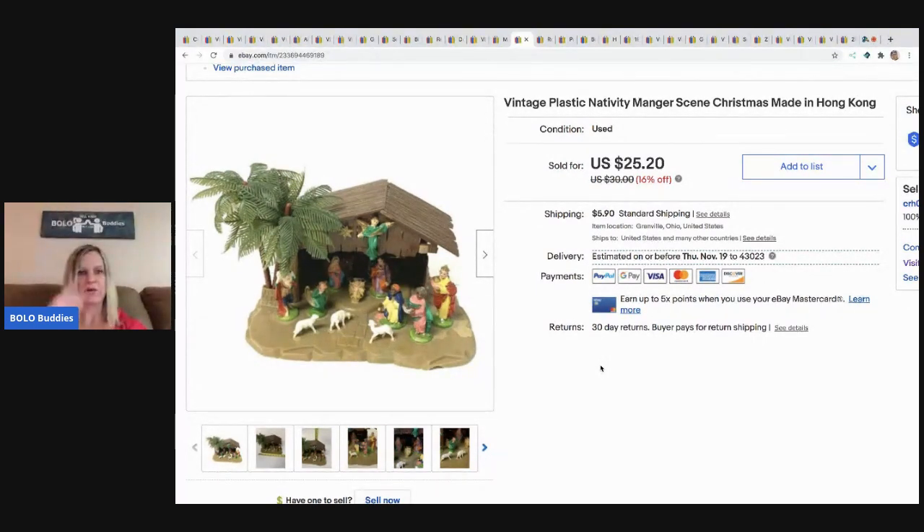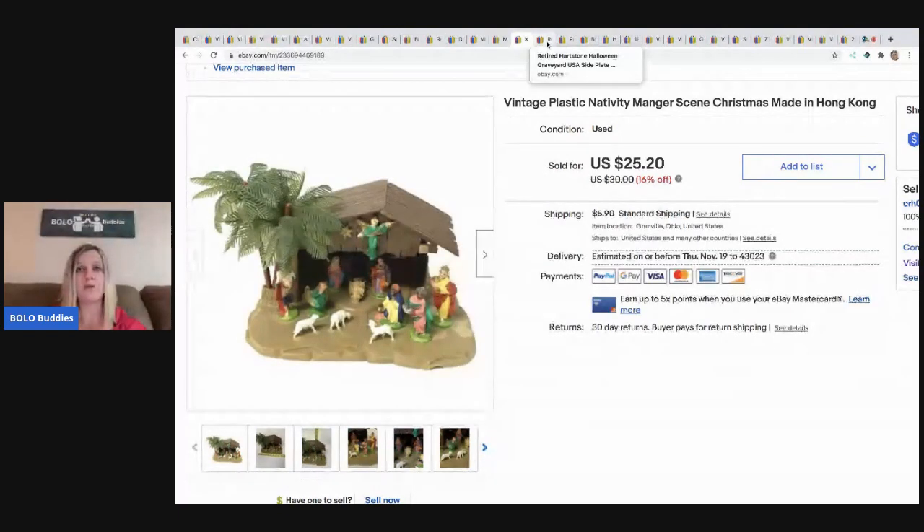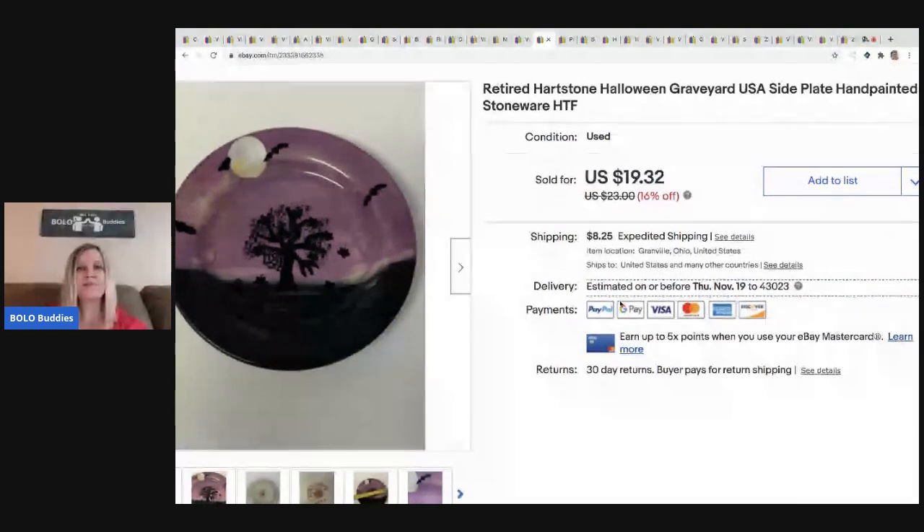The next item is this vintage nativity plastic scene set — the figures are glued on. I believe this came out of a mystery box as well. I sold it for $25.20, buyer paid shipping. Nativity sets, scenes, and mangers — I love selling them and do pretty well with those.